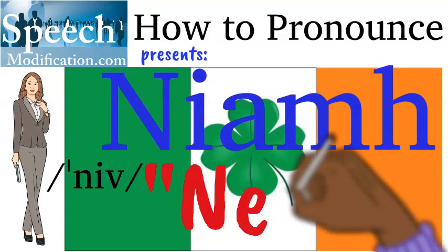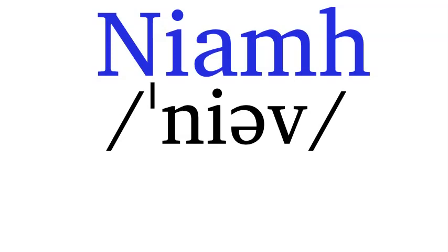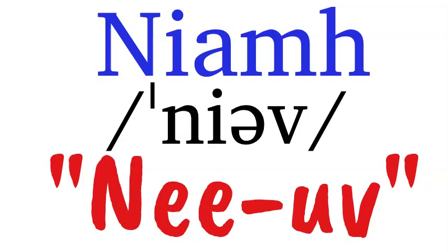One common pronunciation is Neave — three sounds: N-E-V. Neave. Neave can also have four sounds: Neave — N-E-V. Neave.